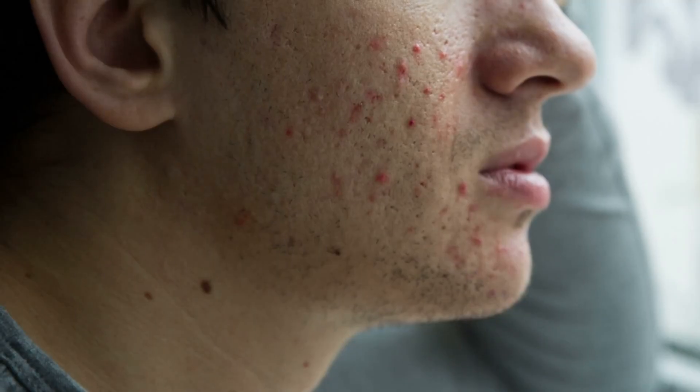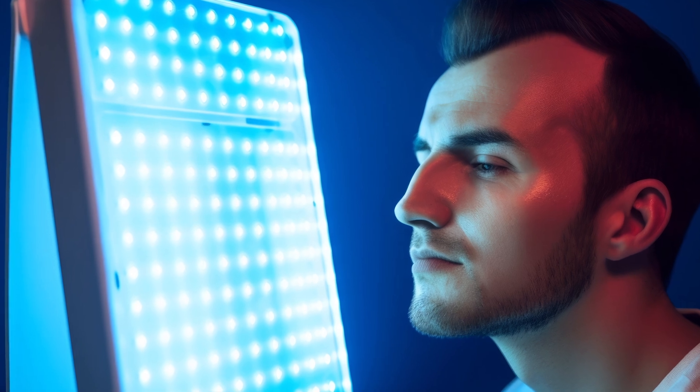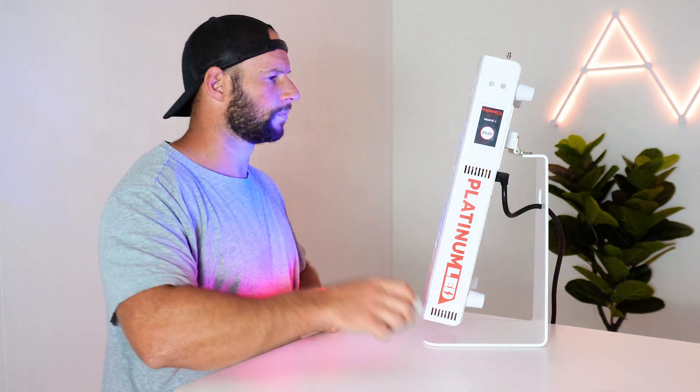First up we have acne. Blue light therapy, particularly blue light in the 415 nanometer range, has been shown to be quite effective for acne treatment. The light targets acne-causing bacteria, reducing inflammation and preventing the formation of acne lesions. It has been shown to be quite safe and rather effective — some people have seen benefits after only a handful of treatments. Red light in the 630 to 660 nanometer range has also been shown to be quite effective for acne, so combining the two could be a win.